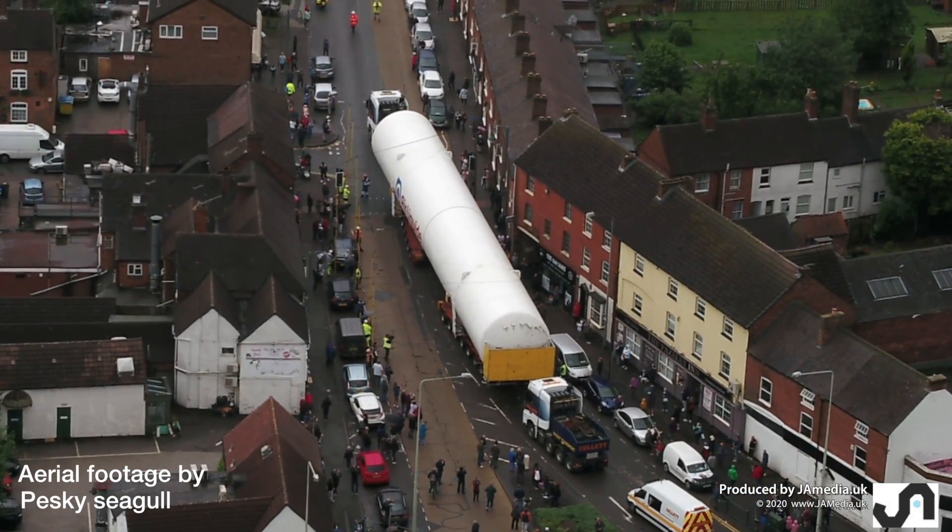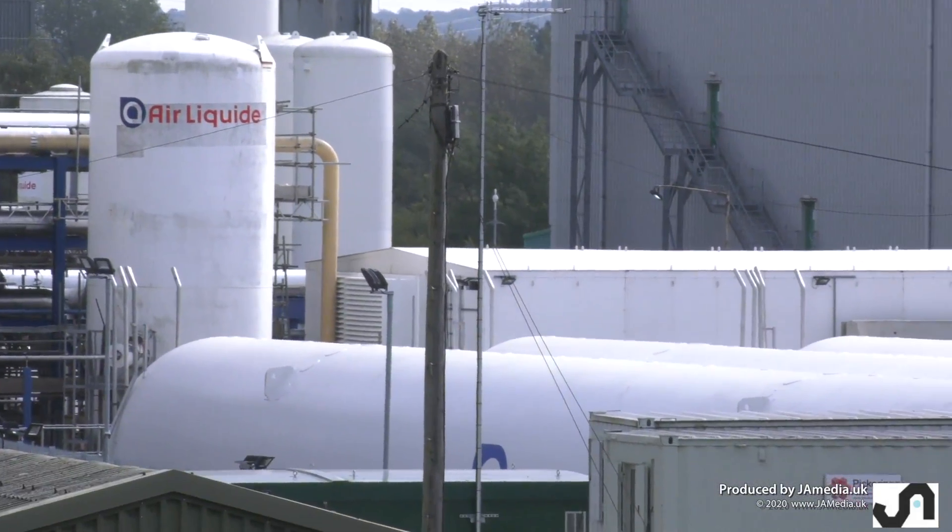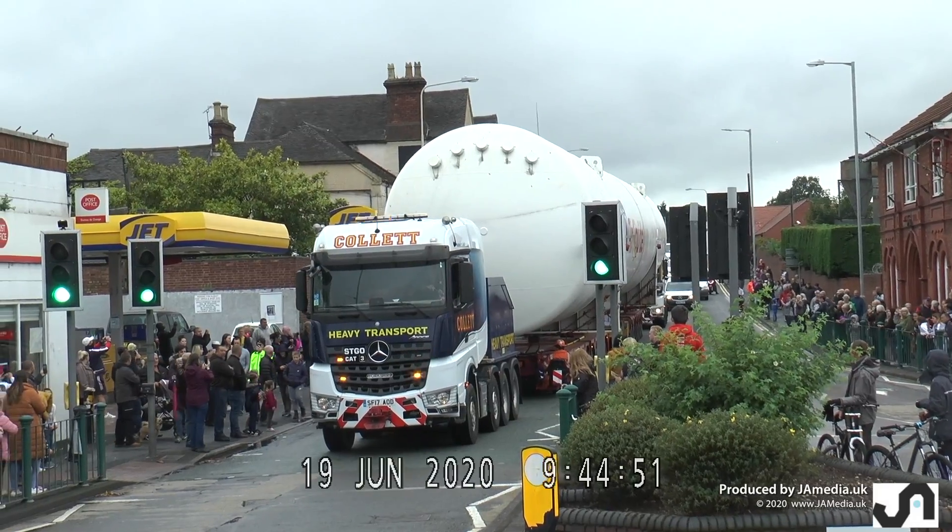All four were moved from Ellesmere Port near Liverpool to the Air Liquide plant in Coleshill near Birmingham, at an average road speed of four miles an hour.